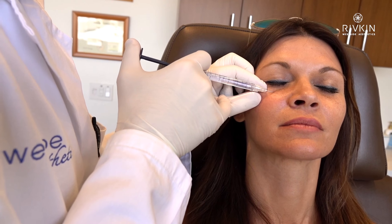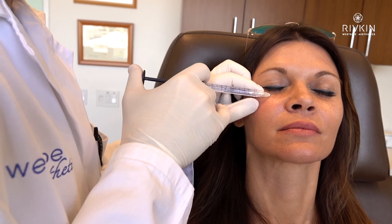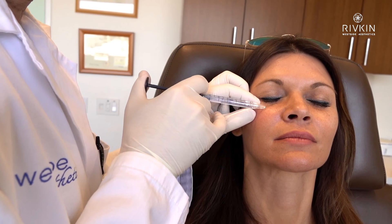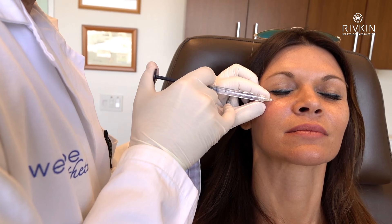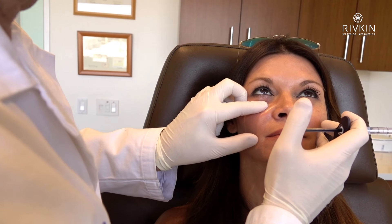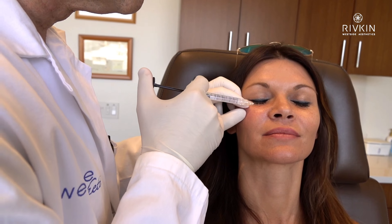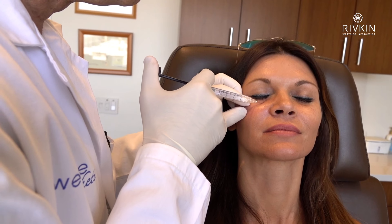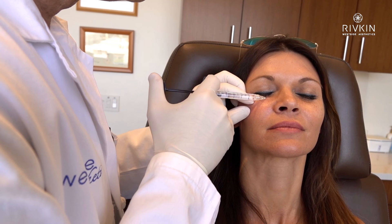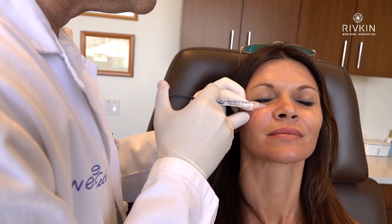Okay, a little stick here and we want to make sure that this is very, very safe. So we're just injecting small, small amounts, going very slowly, softly. Breathe, breathe. There we go. Deep breaths.